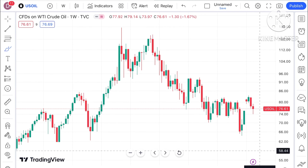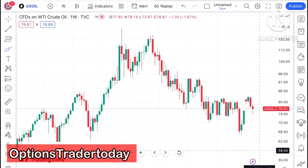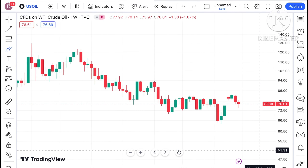Hello everyone and welcome to my channel Options Trader. Today in this video I will explain how the price of crude has moved in the last week and how the price of crude can move in the next week.